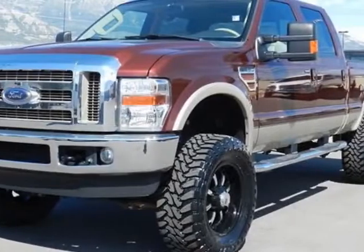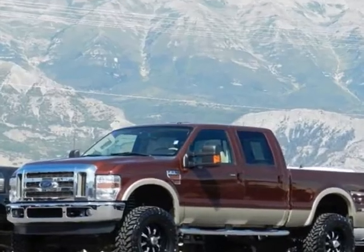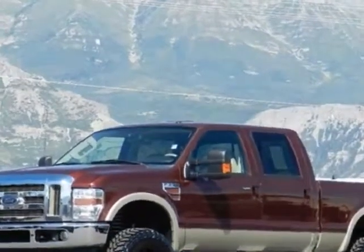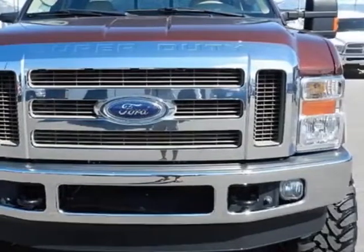Come take a look at this 2010 Ford Super Duty F-350. The Super Duty F-350 has just under 44,000 miles. For your protection, this vehicle has a factory warranty.